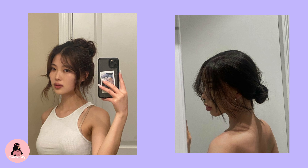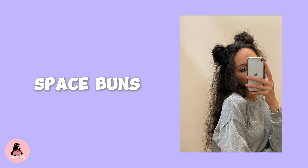Messy buns. A messy bun is a quick and easy hairstyle that works for almost any occasion and makes you look put together in minutes. It might just be the perfect hairstyle for those hot summer days. Make a high messy bun or a lower one — it is totally up to you.